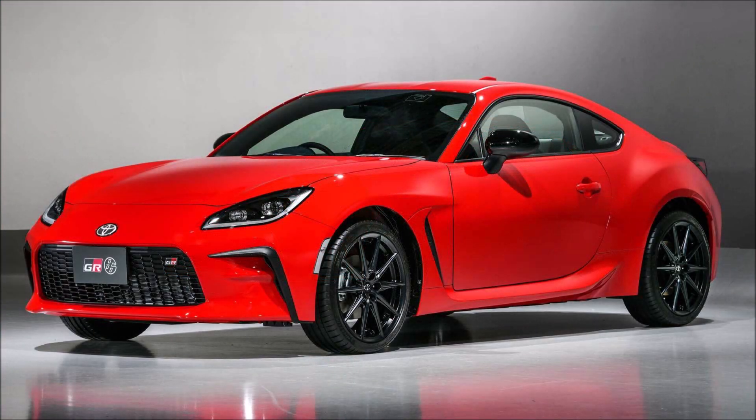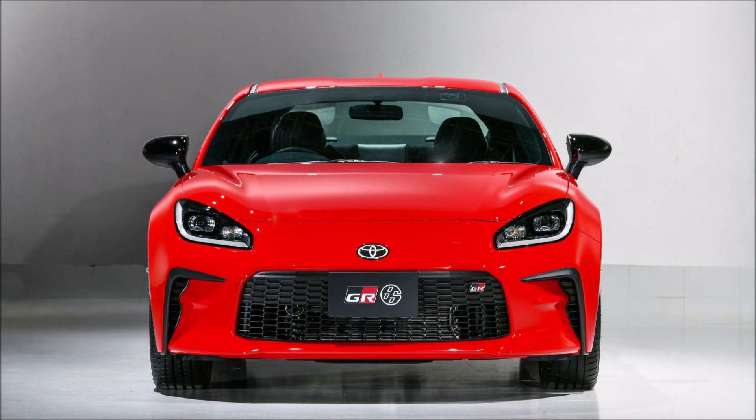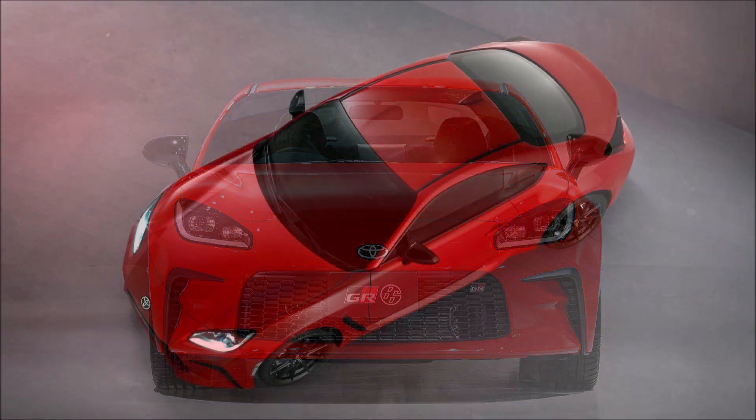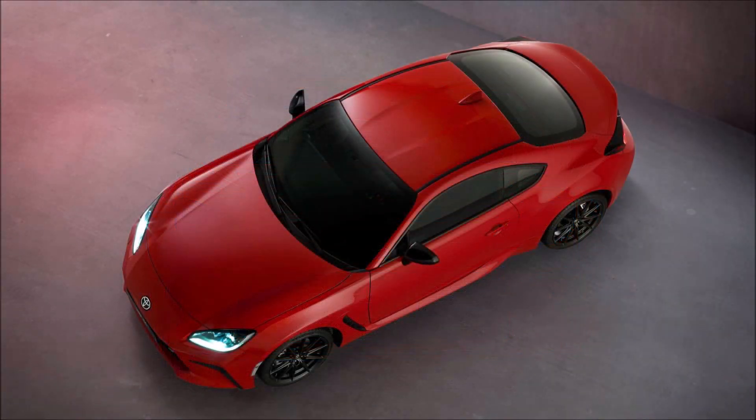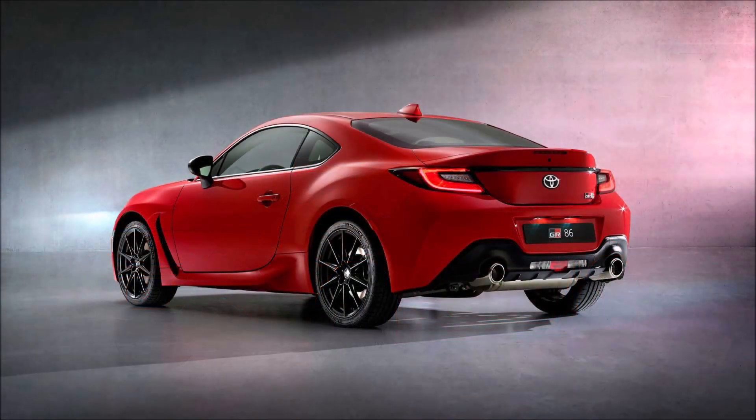Toyota claims it put the extra work in to get the new GR86 to handle even better than its predecessor, which was already renowned for its driving dynamics. The strategic use of lightweight materials such as aluminum for the roof panels and fenders kept the center of gravity low. Combined with a 50% increase in torsional rigidity, that's the recipe for a true driver's car.